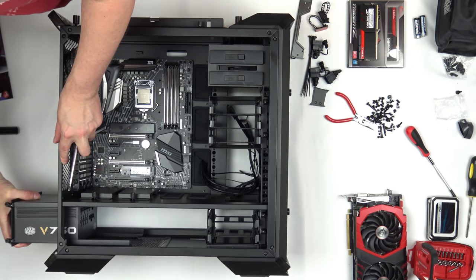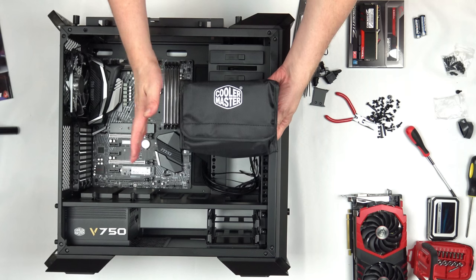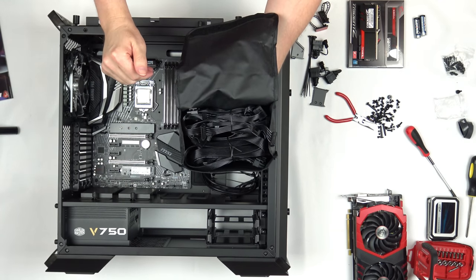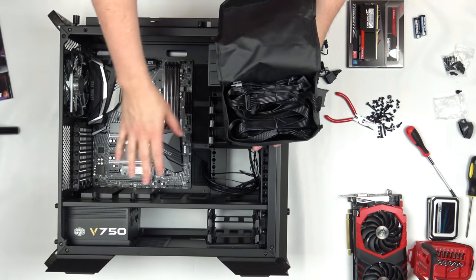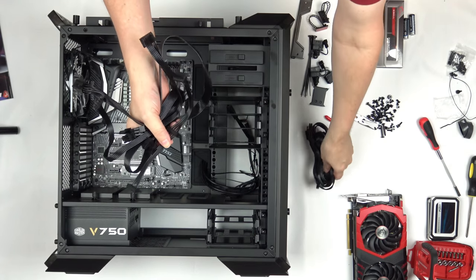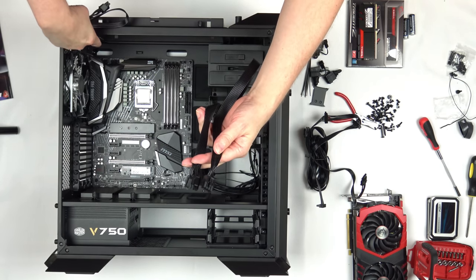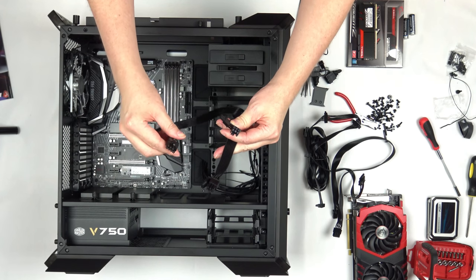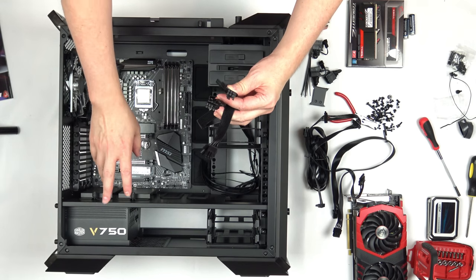Insert the PSU into the back of the case and secure with thumb screws — though it's honestly easier to use a screwdriver. Cooler Master provides a handy bag with individually wrapped cables for the V750. You only need to use the cables you actually need to keep clutter down. They're flat black, making them easy to route through grommets. The 24-pin ATX cable, SATA power cable with four connectors, 8-pin CPU power connector, and a PCIe power connector with two 6+2 connectors for our GTX 1080 Ti are the ones we'll use.